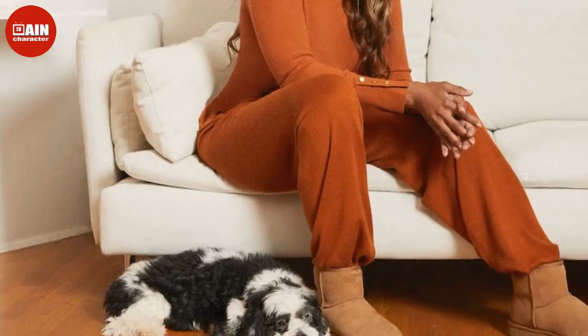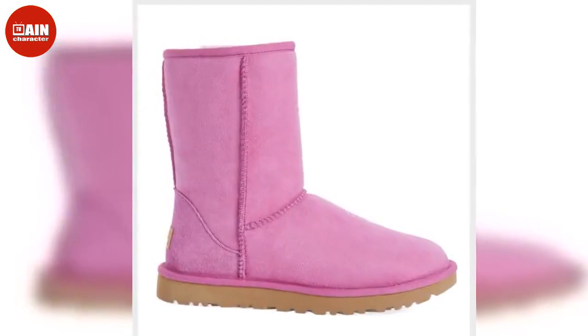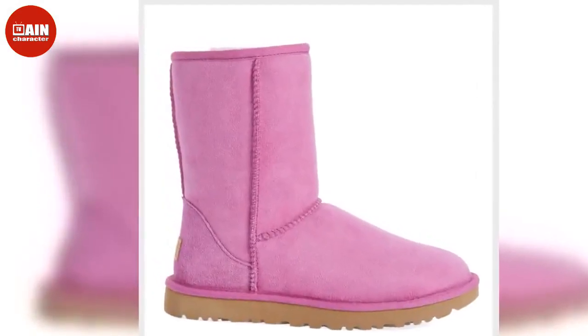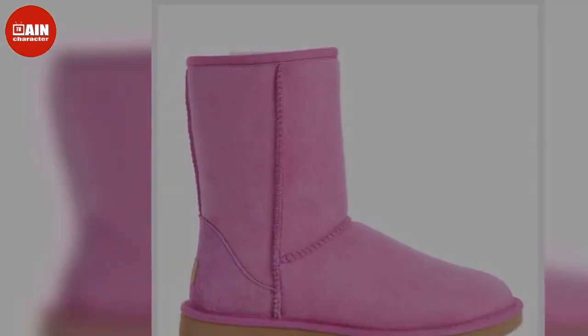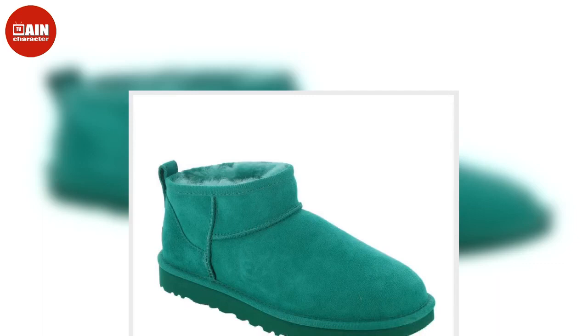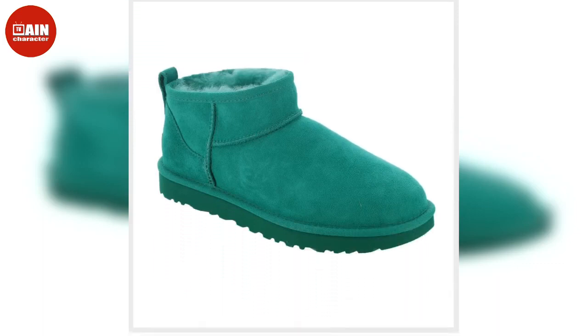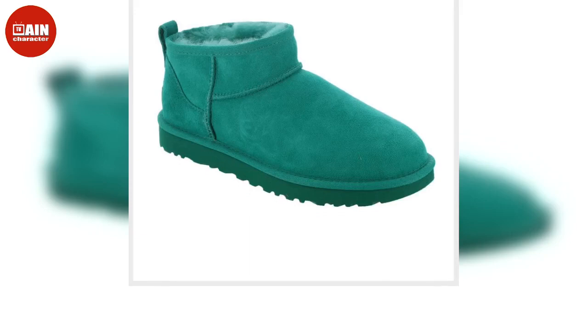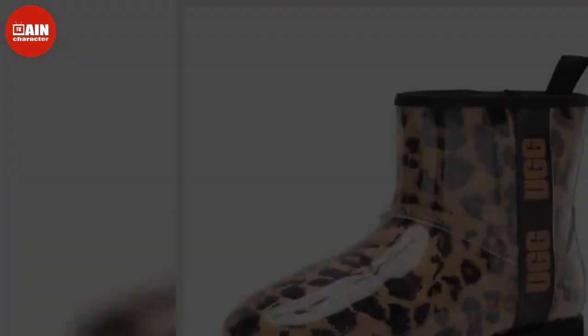It's the frigid start of the new year that makes us thankful Uggs made a comeback. With the winter in full swing, at the top of our wish list are cozy staples like Ugg boots and slippers. Uggs have been spotted on countless celebrity fans from Kiki Palmer to Jennifer Lopez and Zendaya, and you don't need to be a celeb to add the stylish footwear to your wardrobe, especially with Nordstrom and Amazon's best Ugg deals.